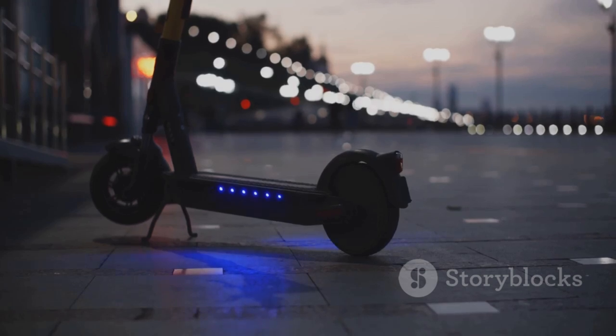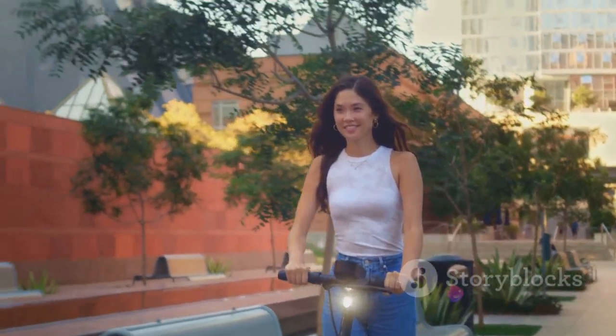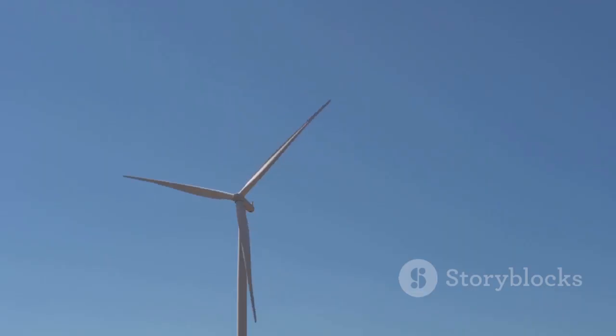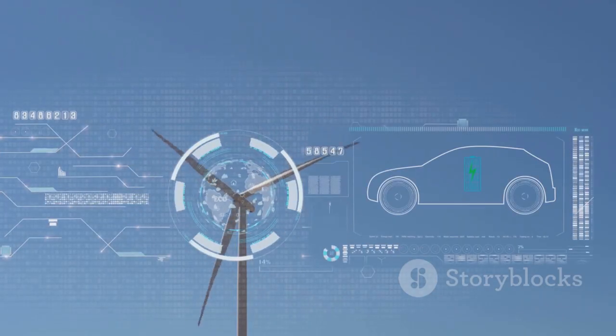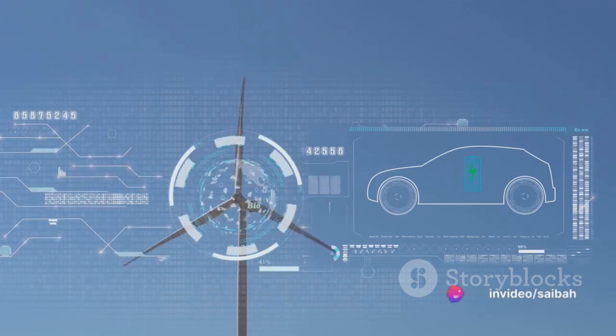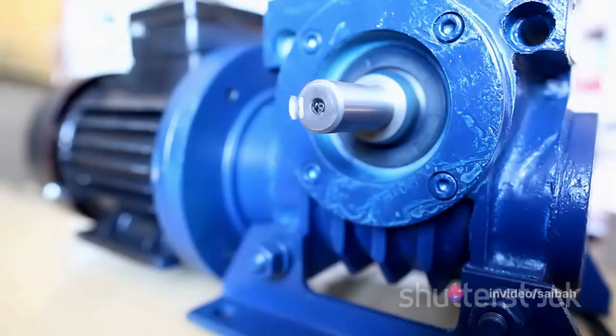In terms of efficiency, BLDC motors are way ahead of the game. With an efficiency of over 75%, they are far more energy-saving than AC motors, which usually have an efficiency of only 30 to 40%. This makes BLDC motors not only a savvy choice for engineers, but also a sustainable choice for our environment. BLDC motors are also known for their quick response, compact structure, and their ability to convert AC to DC.